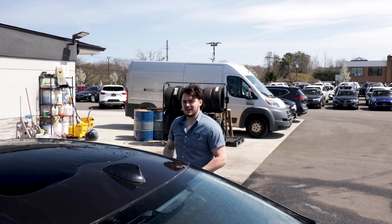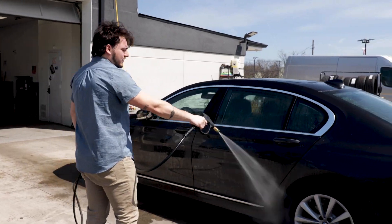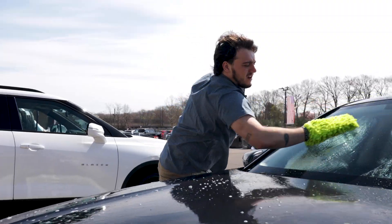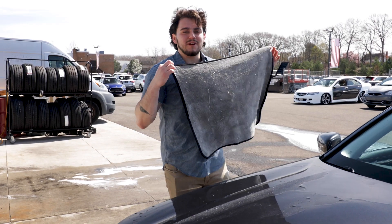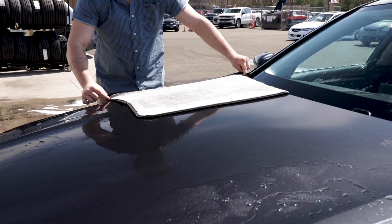For all of you saying that I don't know how to wash a car, you're very much correct, I don't. This is just the most satisfying part, so I really wanted this on camera. Just drag and drag.